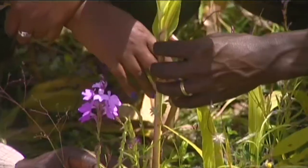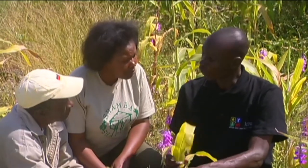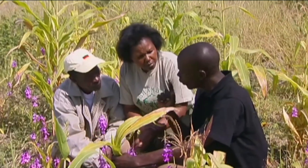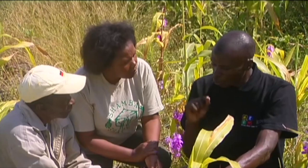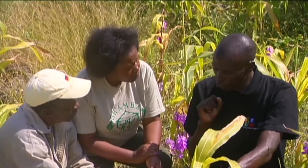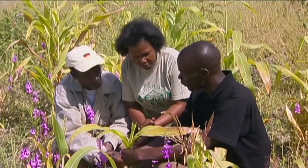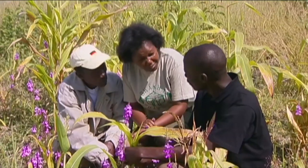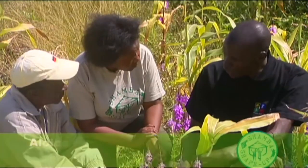It attaches itself to the roots of the maize or sorghum and then sucks all the nutrients, and therefore you will not harvest anything. Alois goes on to explain that if you see short internodes on the maize like this, then your crop has already been infested with striga, but it has not hit the surface yet. However, it would have already done 50% of the damage to your crop.